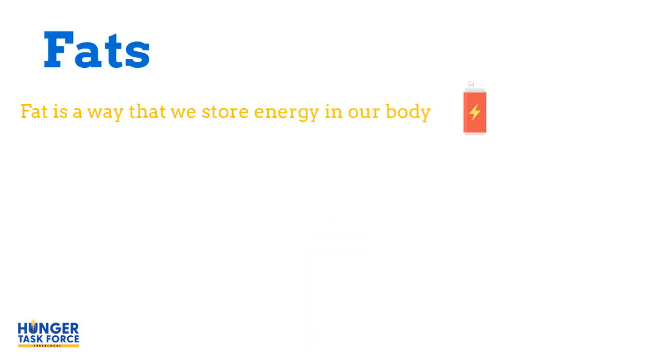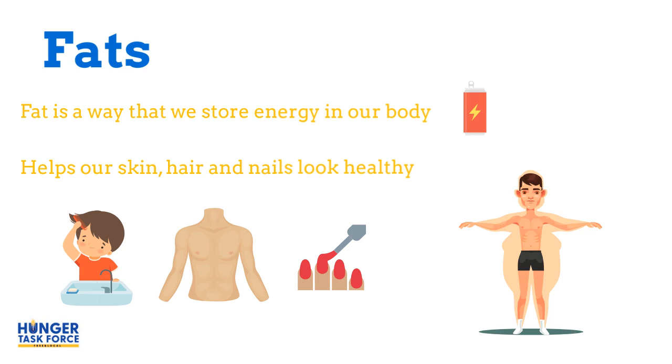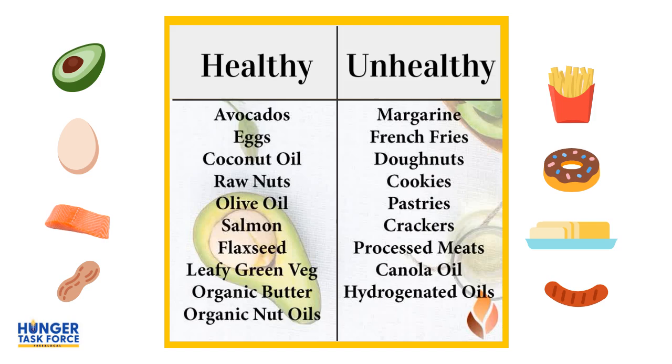Fat is stored in the body as energy so that you can use it later. Fat also helps us to have beautiful hair, skin, and fingernails. But if you eat a lot of fatty foods, it will cause you to gain too much weight. Fat is found in foods that come from animals, nuts, seeds, butter, margarine, avocado, and in oils that we use to cook with. Some fats are more nutritious for us than others, and the healthiest fats come from plants.